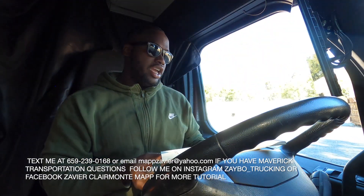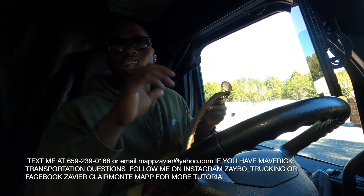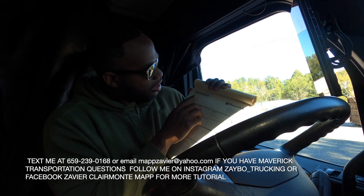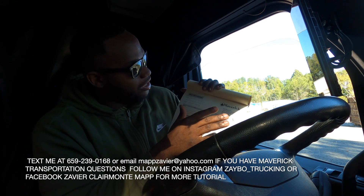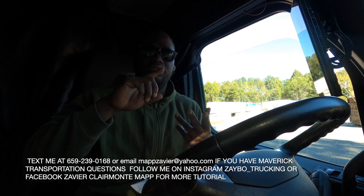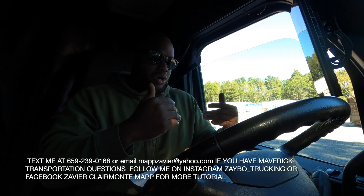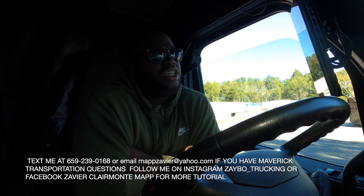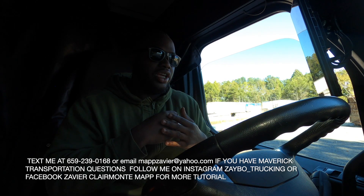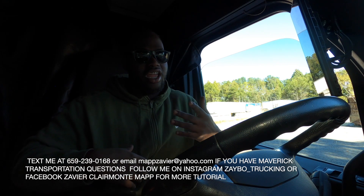The next thing they're gonna give you in the truck is a bill of lading fill-out sheet. I'm gonna be honest, I never really use that thing. I got a little notebook where I write all my pro numbers down — the unit number, trailer number, all that stuff. You could put it on the sheet, but with a little notebook I just write the pro number down. That way if I lose my sheet I can just flip back through my notebook.